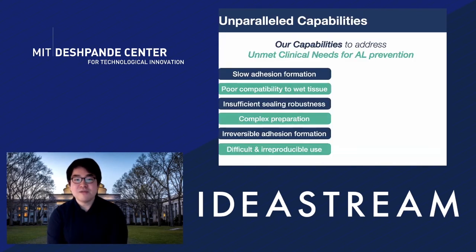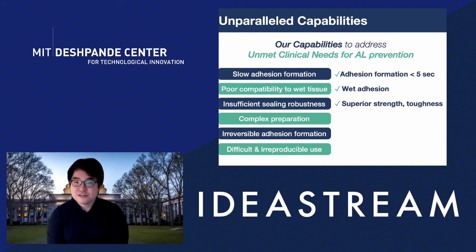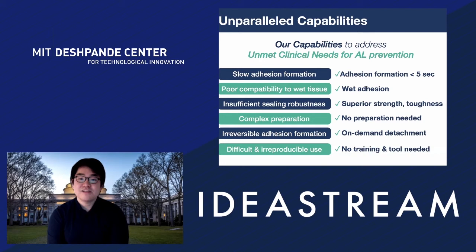We are very excited about this technology, and we find we have a lot of capability to address the unmet medical needs of existing products. We can form adhesion in under five seconds, it is fully wet-adhesion compatible, it provides superior strength and toughness, no preparation is needed at all, and it is on-demand detachable once we apply a liquid solution after a few minutes. No training or tools are needed to use it, so it is almost ready to use by surgeons once available in the operating room.